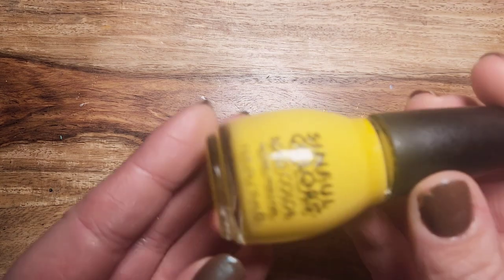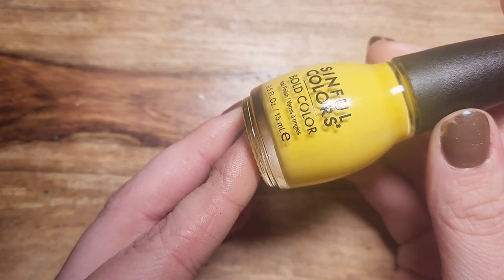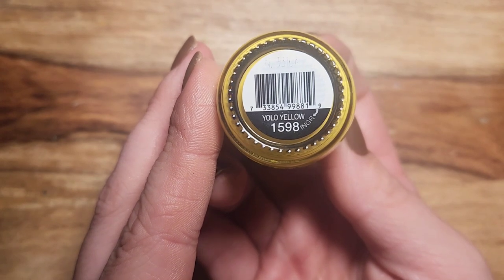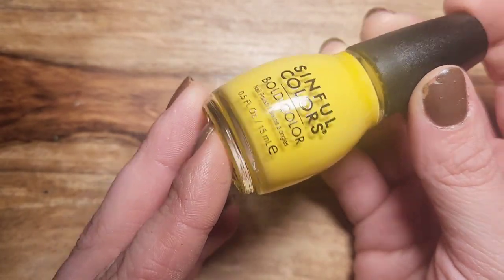I have one from Simple Colors — I just recently bought this one and it is a bright yellow. Very sunshiny and beautiful, and the formula on this is actually really good. I've already worn it once. It's called Yolo Yellow — very bright and happy.